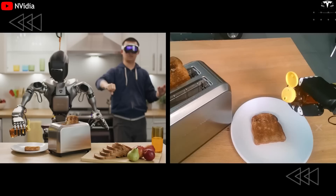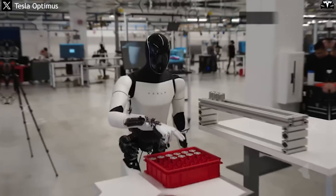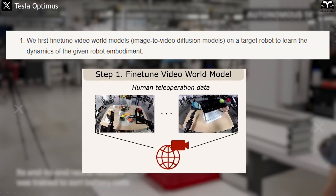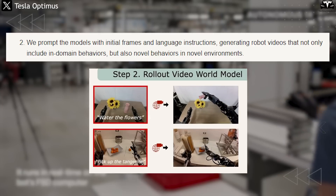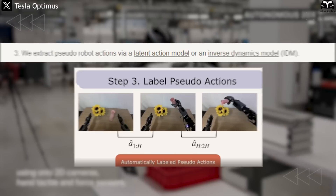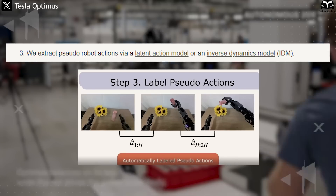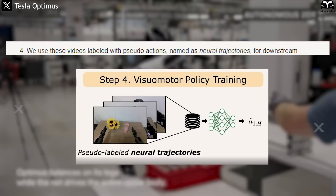DreamGen fine-tunes this ability to focus on robotic behavior. Tesla's methodology involves four straightforward but extremely potent steps. First, they fine-tune a top-tier video model to the Optimus robot's characteristics. Second, they prompt the model with a wide variety of language commands, asking it to simulate diverse real-world tasks in virtual settings. From this stage, DreamGen can generate photorealistic video sequences of Optimus performing tasks it has never physically executed. The third step uses inverse dynamics or latent action modeling to infer the corresponding motor actions behind each frame. Finally, these neural trajectories — video-action pairs — are fed into Tesla's robot foundation models using standard supervised learning.